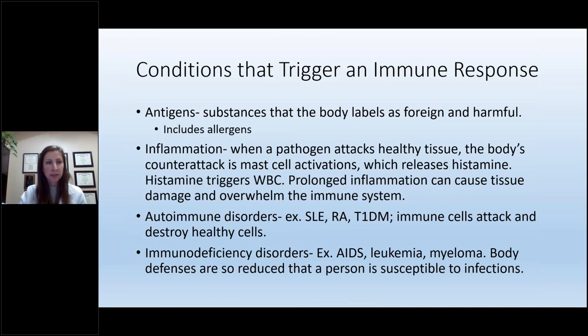What triggers an immune response? Number one: antigens — substances the body labels as foreign and harmful, including allergens. Inflammation also triggers an immune response when a pathogen attacks healthy tissue; the body counterattacks by generating mast cells that release histamine, triggering white cells and potentially overwhelming our immune system. Autoimmune disorders such as lupus, rheumatoid arthritis, and type 1 diabetes cause immune cells to attack healthy cells. Finally, immunodeficiency disorders such as AIDS, leukemia, and multiple myeloma reduce the body's defenses so much that a person becomes very susceptible to infection.